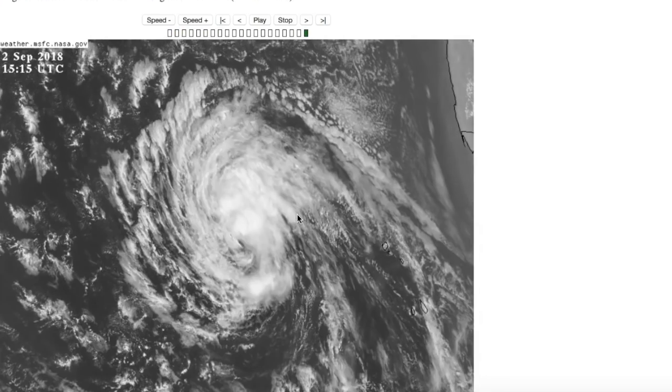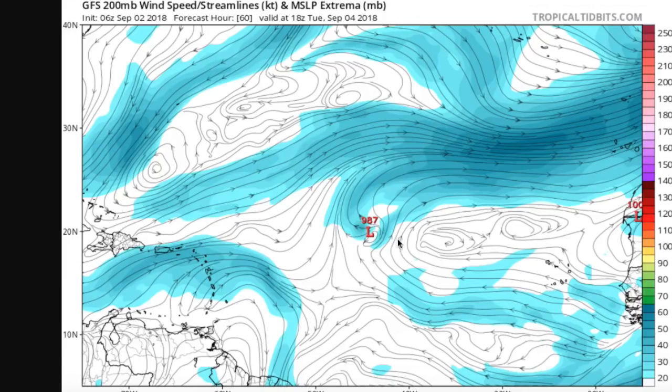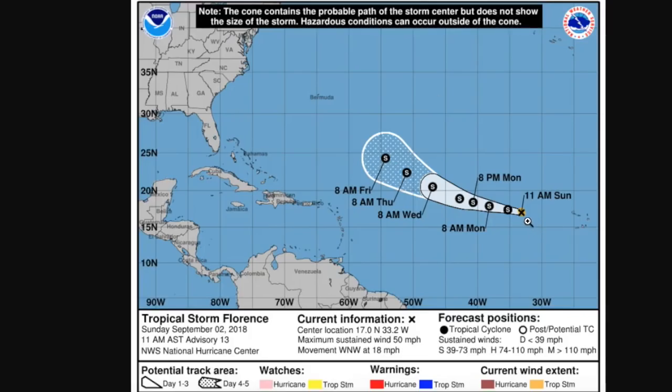Sea surface temperatures have been running below or at average across the entire main development region so far this season. If it does move out of this area and gets into warmer waters, it might have a chance to develop. The National Hurricane Center forecast shows it moving into the open Atlantic, not really intensifying to hurricane strength — basically maintaining 50 mile-per-hour winds and maybe trying to intensify towards the end of the run. Any impacts to land are still uncertain — model guidance has been all over the place. But if you live in Bermuda, just keep a wary eye on the storm just in case.